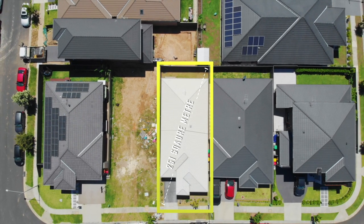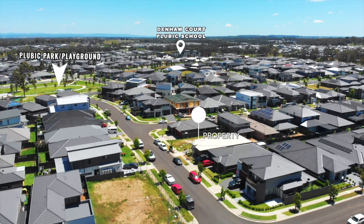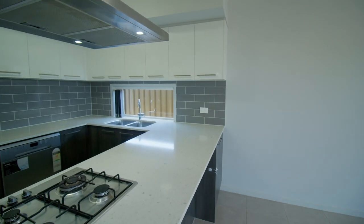In the vibrant suburb of Southwest Sydney, Denham Court, this family home is just a minute's walk to the park, a short walk to Denham Court Public School and bus stop, a short drive to shops, and easy access to the main street.